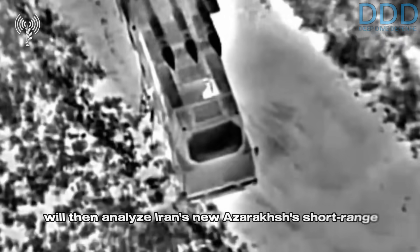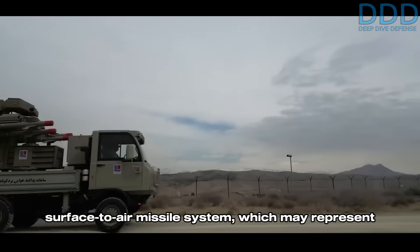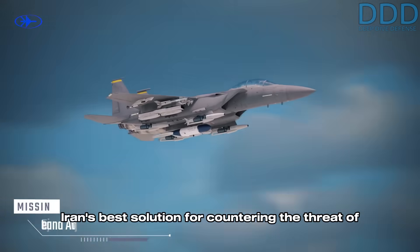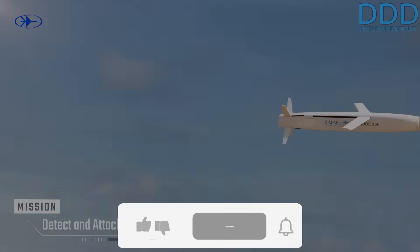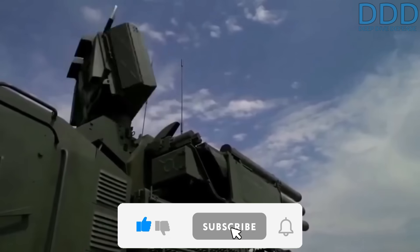In the later part of the video, we will analyze Iran's new Azaraqsh short-range surface-to-air missile system, which may represent Iran's best solution for countering the threat of low-signature drones and miniature cruise missiles. Now let's start.